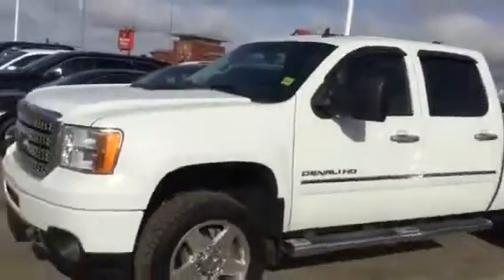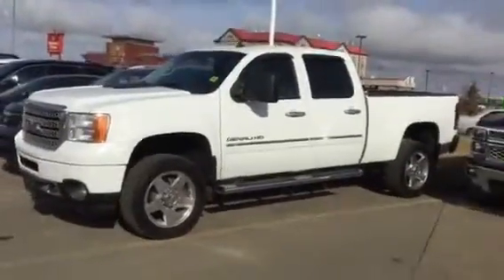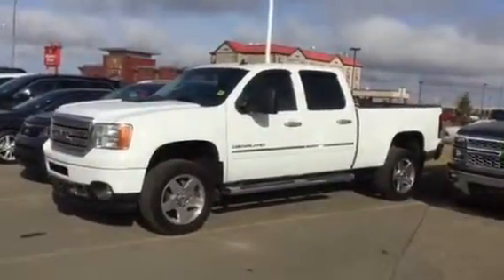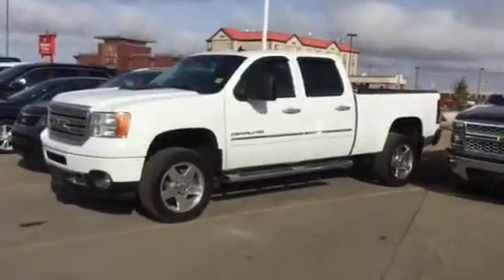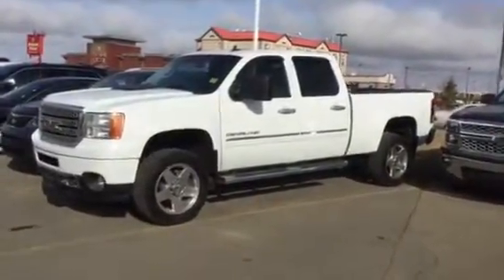Like I say, a hundred and fourteen thousand kilometers — this is a 2013 GMC Denali HD. You're gonna be looking for Bruno with Sherwood Kia. Give us a call back at 780-449-4595. We look forward to it Jerry, have a good day. Thank you.